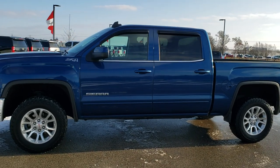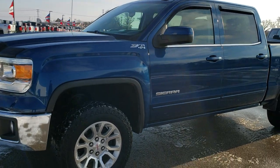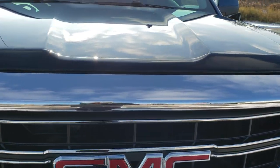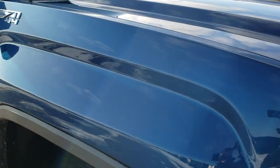This is stock number 10389A. We are here at Summit Automotive in Fond du Lac, Wisconsin, your new and used light duty truck headquarters. Today we are checking out this super clean 2015 GMC Sierra 1500 Crew Cab Short Box.